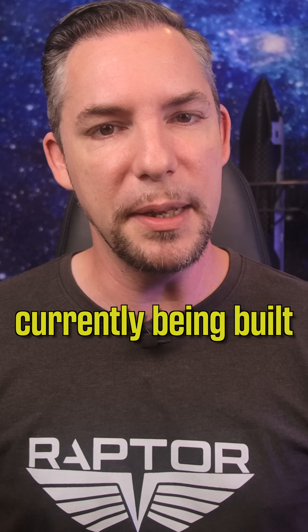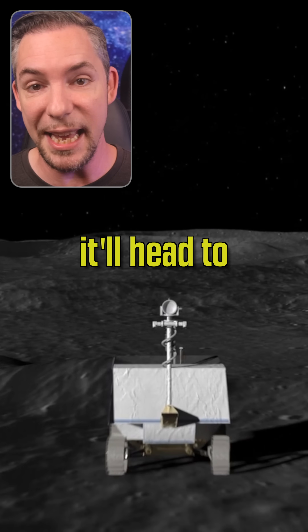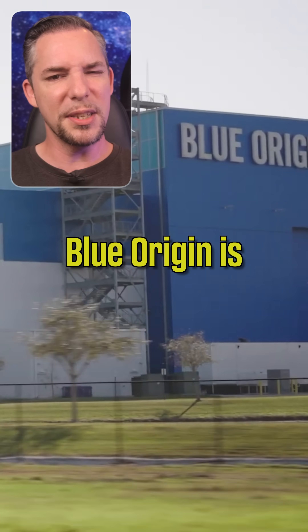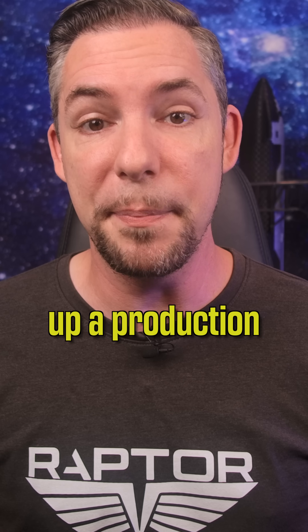The lander is currently being built at Blue Origin's Port Canaveral facility. Once assembled, it'll head to NASA's Johnson Space Center for thermal vacuum testing. Blue Origin is already building the aft section for the second lander — they are ramping up a production line.